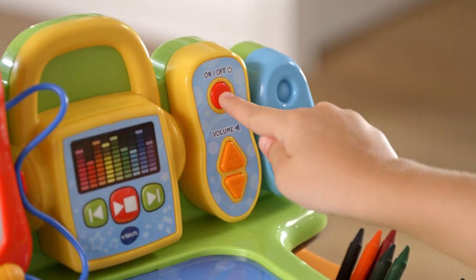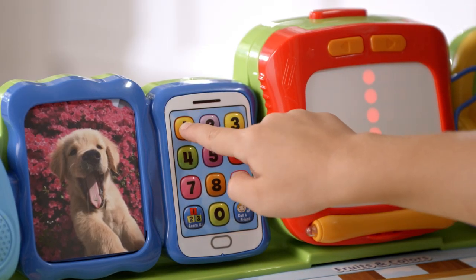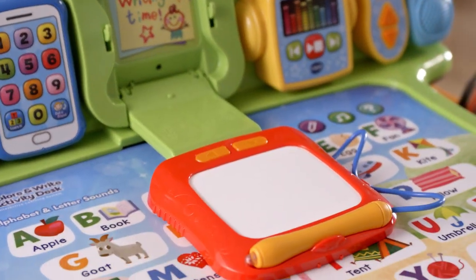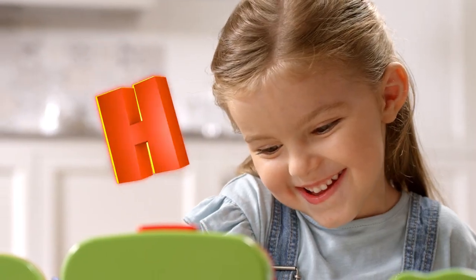The Explore and Write Activity Desk is the fun way for kids to learn letters, writing, and so much more. The slide-out writing pad makes learning to write letters and numbers easy and fun. You wrote the letter H. Excellent!